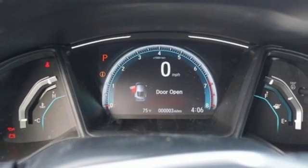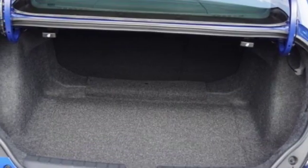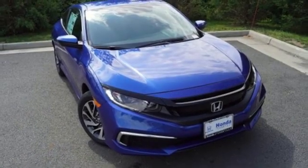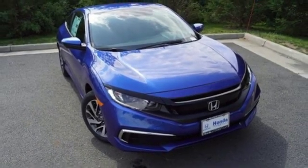Aluminum wheels, gas pressurized shocks, and streaming audio. Honda has a world-renowned reputation for reliability — see it for yourself when you take it for a test drive.